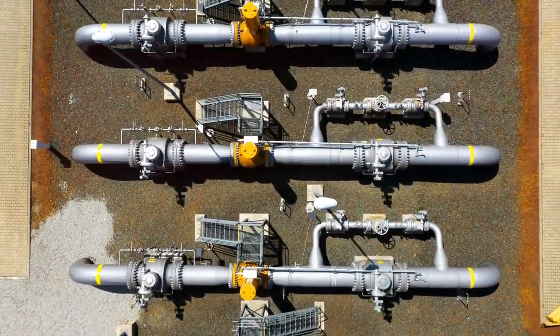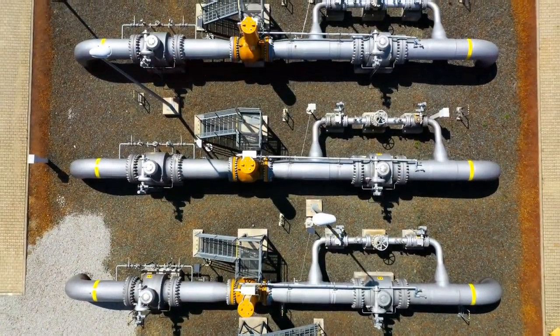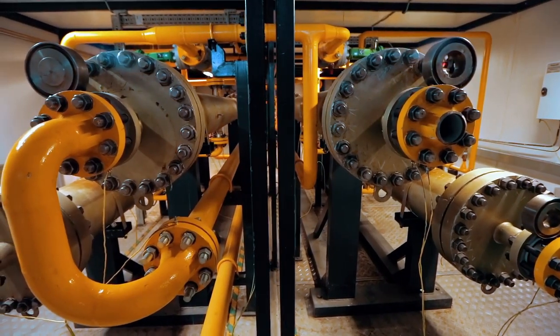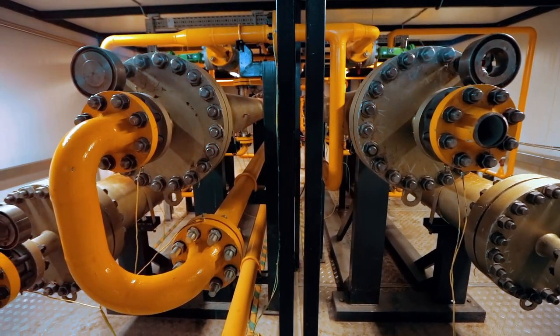That's when the gas is finally ready to be injected into the distribution network. GDF Suez controls all those steps from production to distribution to guarantee you security of supply.